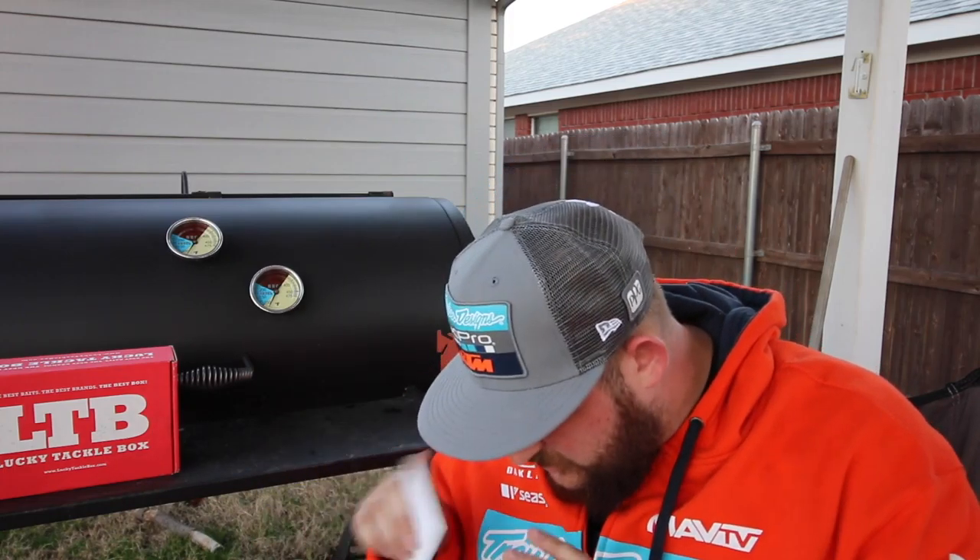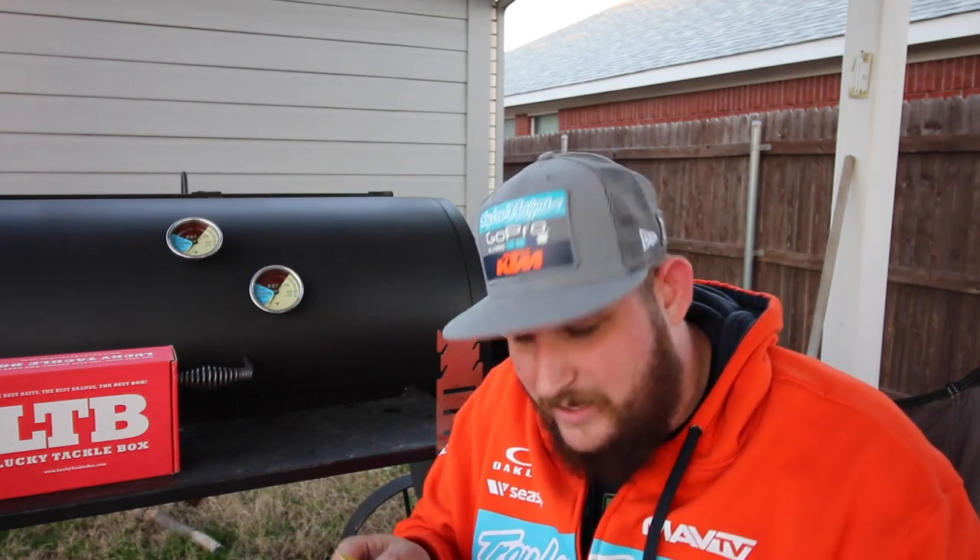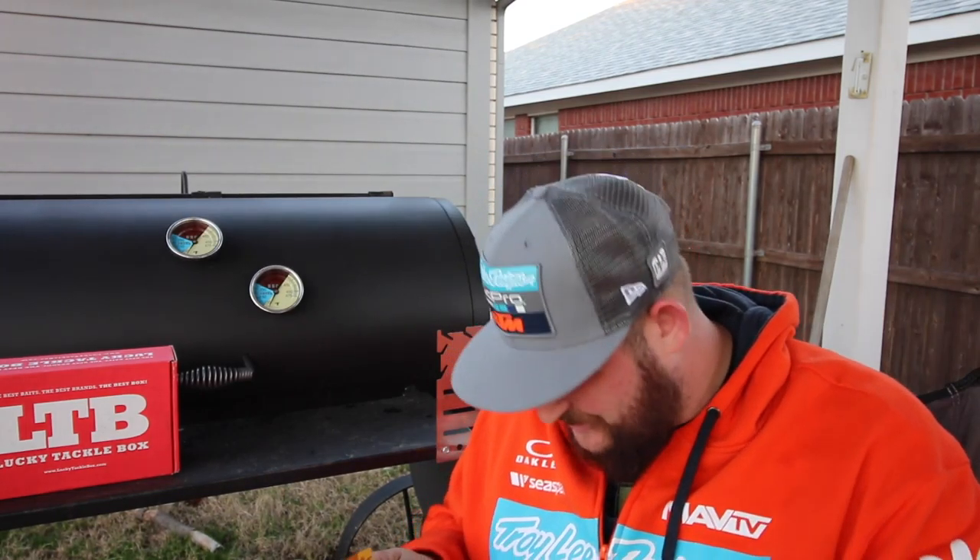Lucky Tackle Box in almost all of its boxes recently has been throwing in the golden ticket. All you gotta do is tune in. This one's live drawing is gonna be Friday, January 20th at 6pm. You jump onto the website, theluckytacklebox.com/live, tune in. My winning number is 55411. Man, I hope I win something — you can win all kinds of awesome prizes.